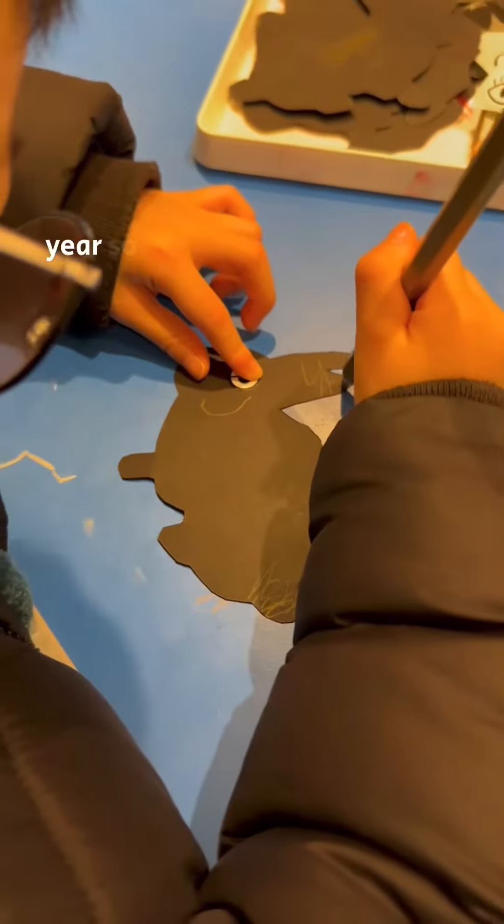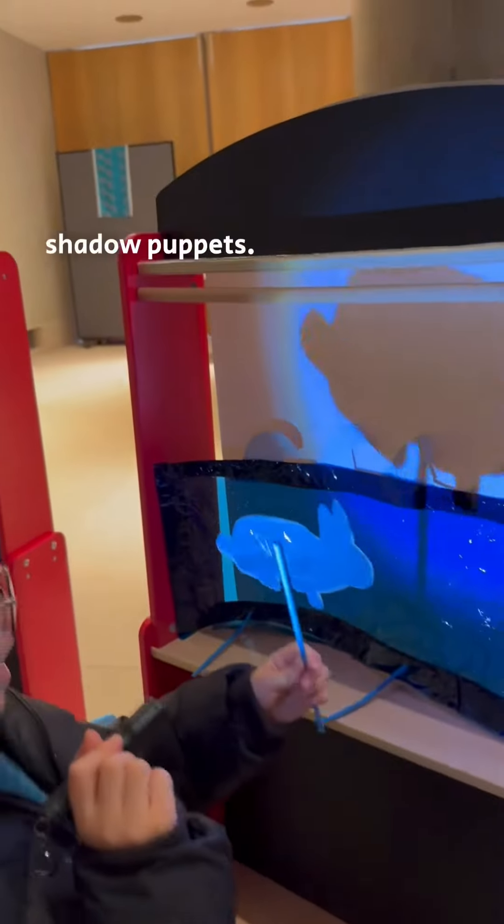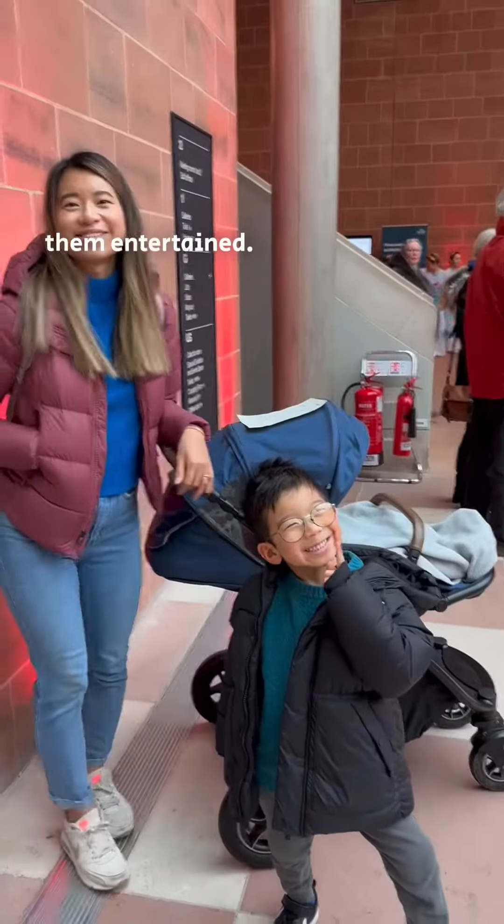It's the year of the rabbit this year, so they had several bunny-themed activities, such as this Make Your Own Rabbit Shadow Puppets. The museum itself has a lot of interactive learning and play for kids to keep them entertained.